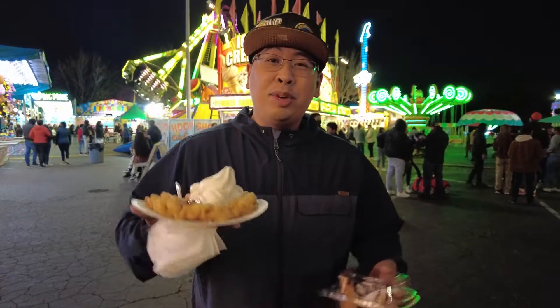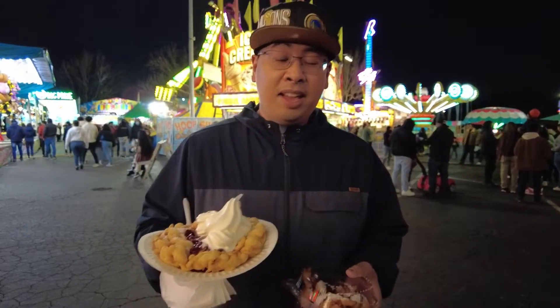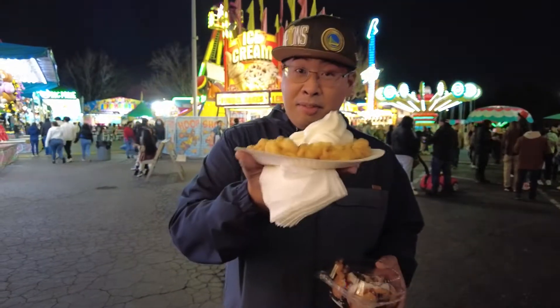Hey, how's it going YouTube? Welcome to another episode of What To Eat. Today we're in Hayward, California, and they have a carnival. And we're here to try the famous funnel cake.